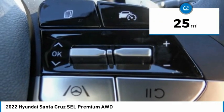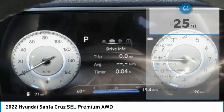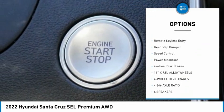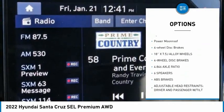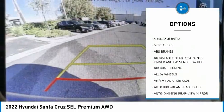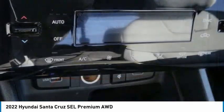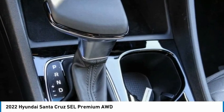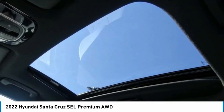Here are some of this vehicle's great options: electronic stability control, alloy wheels, wheel locks, brake assist, traction control, remote keyless entry, rear step bumper, speed control, power moonroof, and four-wheel disc brakes. This beauty is sure to make you the talk of the neighborhood, so call or drop in for a test drive today.